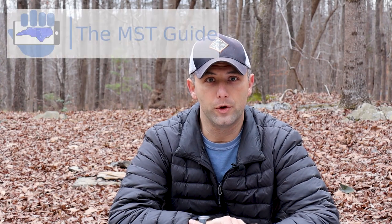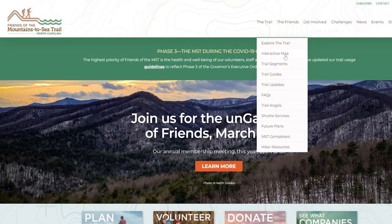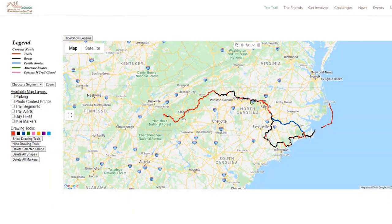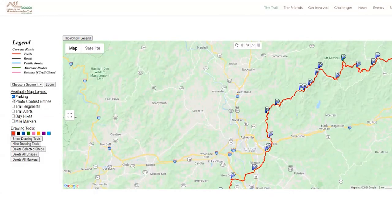If you're only going to do two things to prepare, download the MST Guide app. Right now it's only for Android, but they are actively developing an iOS version, so iPhone users, it's coming. The Mountains to Sea Trail has so many different resources to help plan. For visual learners, there's an interactive map where you can zoom in and out and actually see the trail across North Carolina. It shows you each segment, parking areas, mile markers, which parts are trail and which parts are road walking.